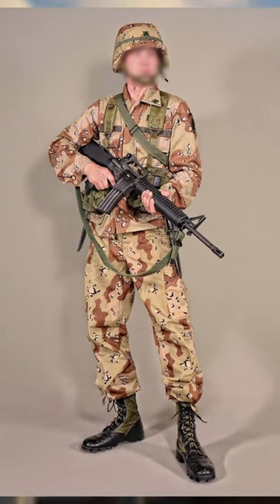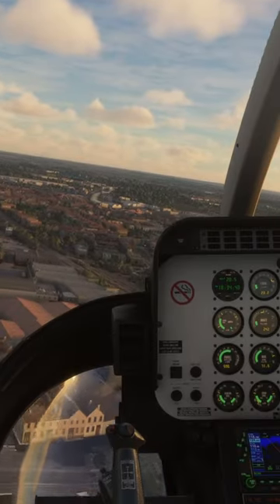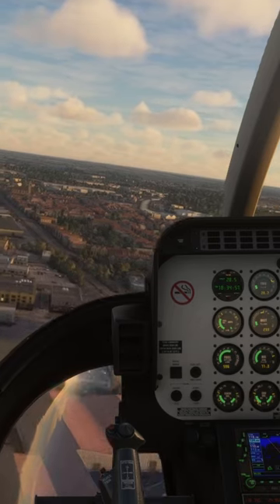This was famously known as the Chocolate Chip Pattern, and technological advances in materials and body armor added safety to the troops.